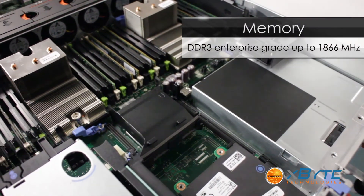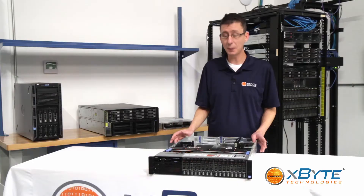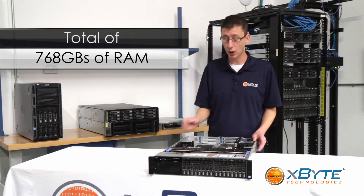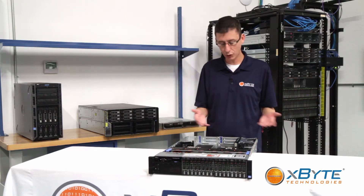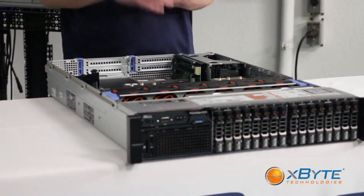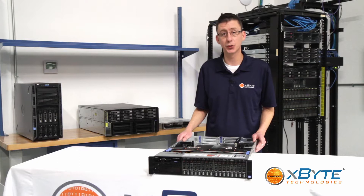As far as memory, it does DDR3 speeds up to 1866 megahertz with a total capacity of 768 gigabytes of RAM spread out across 24 slots. With the processor and memory combined, it's really good at high-intensity workloads like SQL databases or running large numbers of virtual machines.